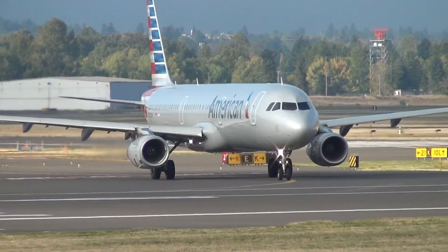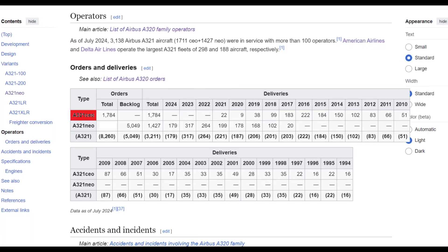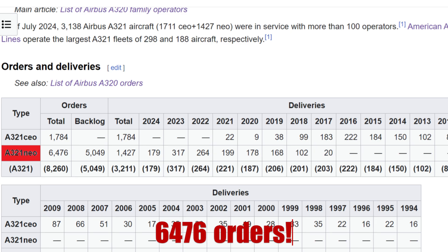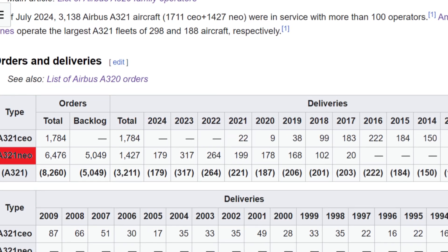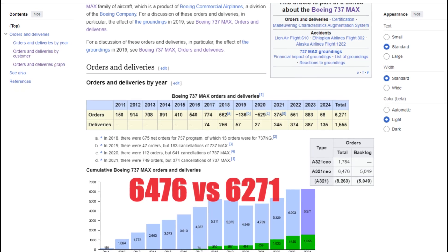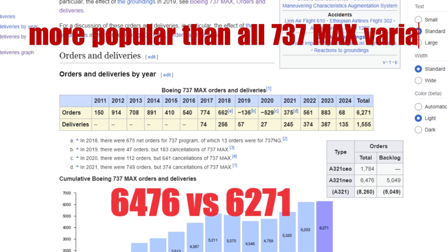Its predecessor, the Airbus A321CEO, or current engine option, won 1,784 orders, while the newer variant scored 6,400 and 76 orders — and remember that this number will still grow over time. To compare the scale, the number of A321neos ordered is bigger than all orders for all 737 MAX versions combined.